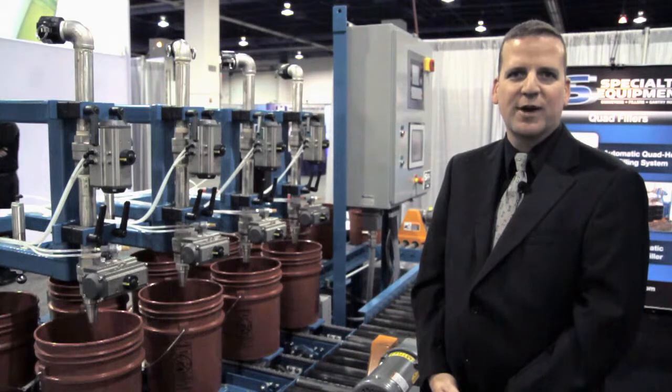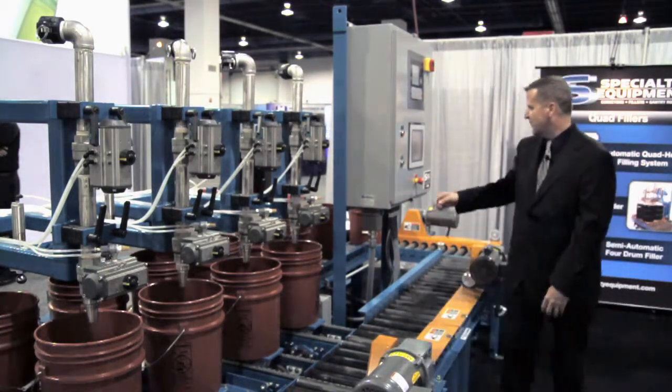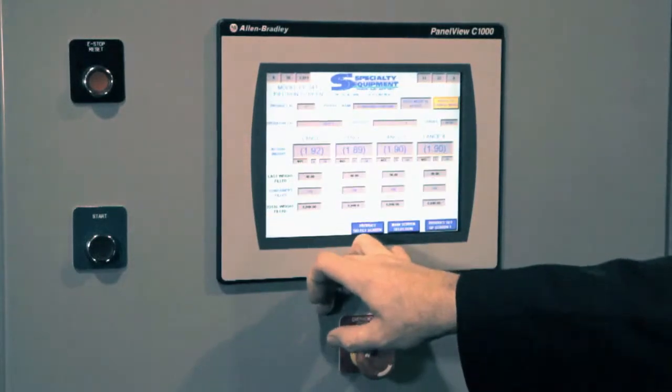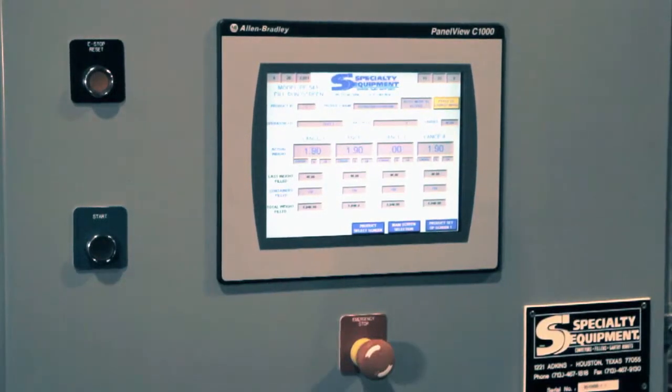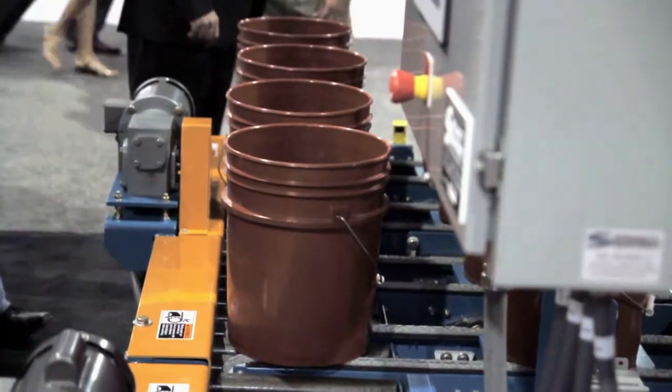A user-friendly PLC controls the operation. Five-gallon pails process in and out of the filler four at a time.